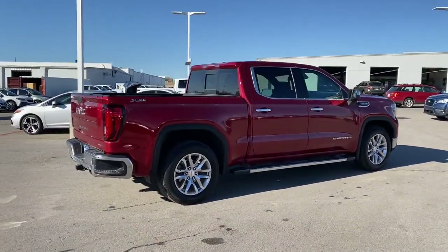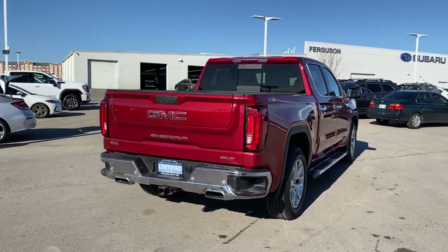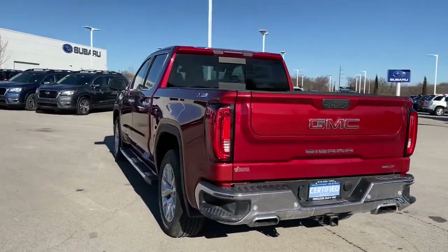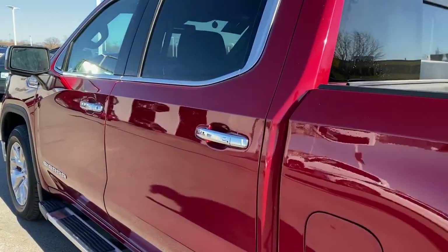The following are some of this vehicle's highlighted options: keyless entry, navigation system, backup camera, fog lamps, keyless start, remote engine start, satellite radio, heated mirrors, power passenger seat, four-wheel drive.